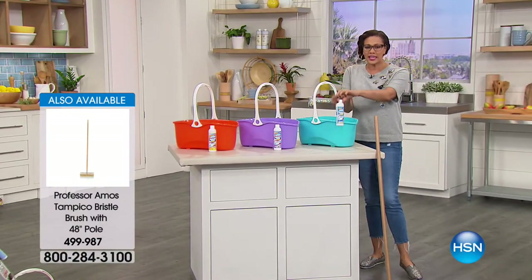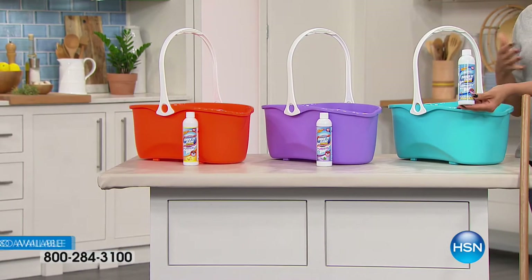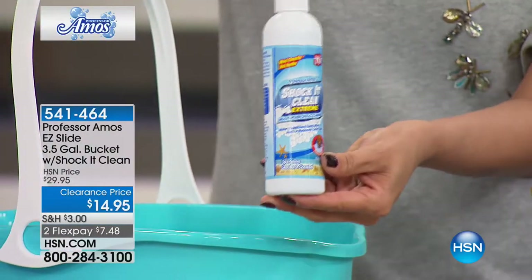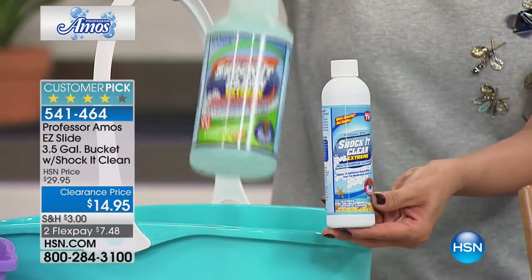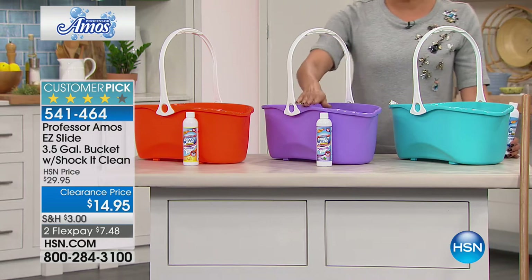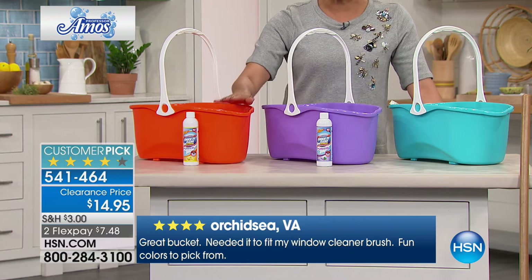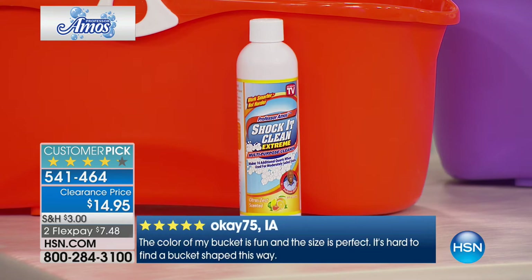The Shock-It-Clean is your all-star multi-purpose cleaner that everyone adores. The eight-ounce size makes 16 of these 32-ounce bottles. You have three different options: Seashore in turquoise, Lavender Mint in purple, and Citrus Zest in orange. It's like getting that spa experience, plus the great cleaning and the three-and-a-half gallon bucket — and when you break it down it comes to 97 cents.